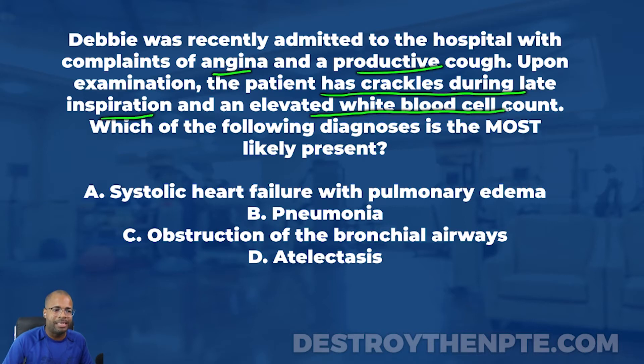The question asks: which of the following diagnoses is most likely present? Let's go through the answer choices again. A is systolic heart failure with pulmonary edema. B is pneumonia. C is obstruction of the bronchial airways. And D is atelectasis. Let's break them down piece by piece.